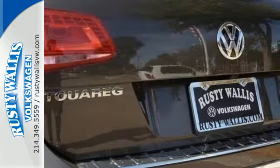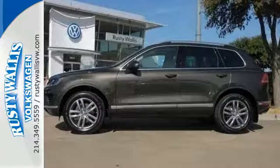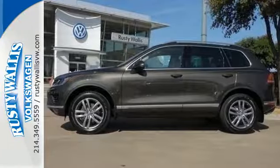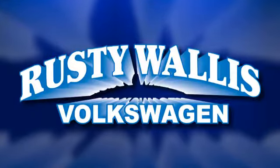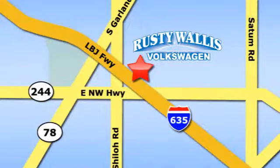Poise, strength, and legitimate functionality for your ambitious lifestyle. Make this Touareg yours today. Rusty Wallace Volkswagen is one of the premier Volkswagen dealerships in Texas. We're easy to find just off Northwest Highway at 12635 LBJ Freeway in Garland.